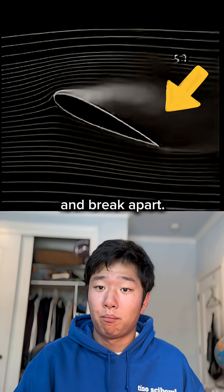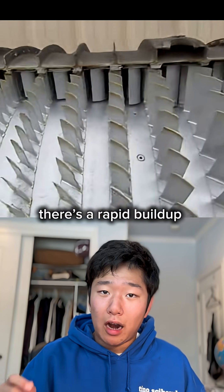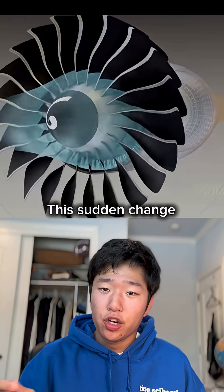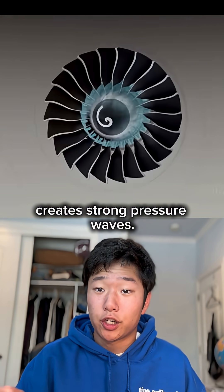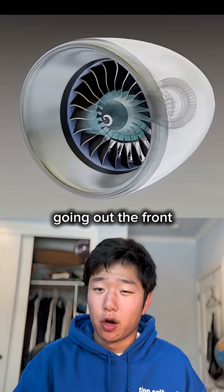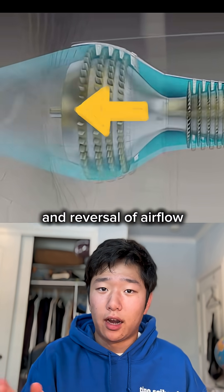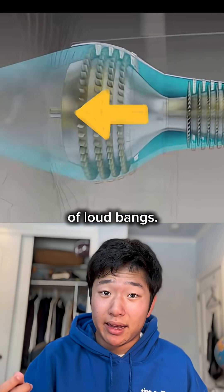These little blade wings can also stall, which happens when the airflow over them is disrupted and breaks apart. Because of this, there's a rapid build-up of pressure in some areas and a release in others. This sudden change in air movement creates strong pressure waves, and the airflow can even reverse direction, going out the front of the engine.